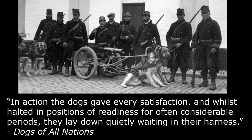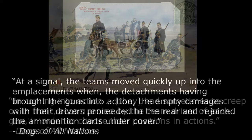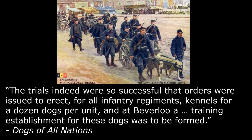In action, the dogs gave every satisfaction, and whilst halted in positions of readiness for often considerable periods, they lay down quietly, waiting in their harness. In coming into action, they had sometimes to creep on in front, accompanied by the team driver of each gun, in order to choose their positions. At a signal, the teams moved quickly up into the emplacements when the detachments, having brought the guns into action, the empty carriages with their drivers proceeded to the rear and rejoined the ammunition carts under cover. The trials were so successful that orders were issued to erect, for all infantry regiments, kennels for a dozen dogs per unit, and at Beverloo, a training establishment for these dogs was to be formed.